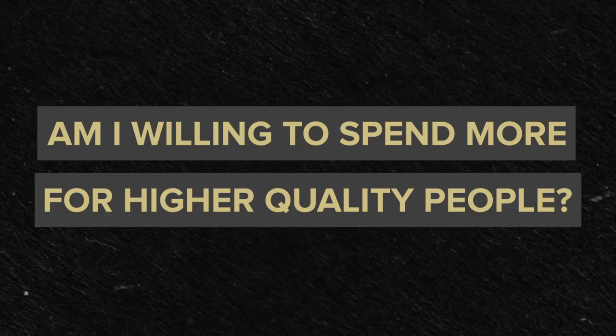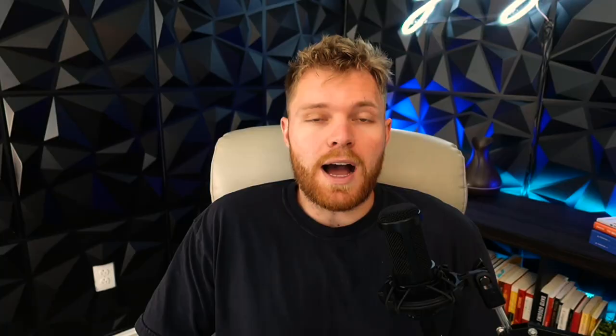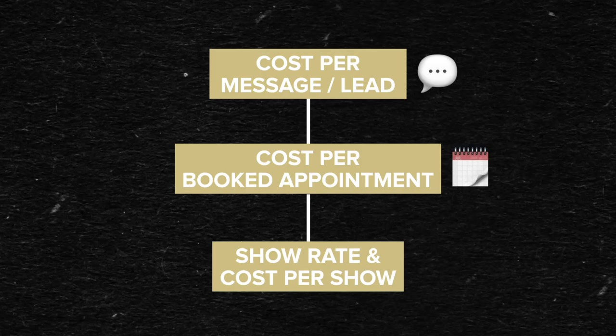So with your cost per booked appointment, you're looking at things like: am I booking appointments, how much does it cost me to book an appointment, and does it make sense to book this appointment? Am I okay with spending more money to get higher quality people on the calendar? I know for me, I'd rather pay $500 to talk to our ideal type of client than $100 for a bunch of tire kickers every single day, because I'm going to close more deals and it's less time on my end. And most importantly, what can I do to increase the likelihood of these people showing up on the call — otherwise known as your show rate — which brings us to number three: show rate and cost per show.